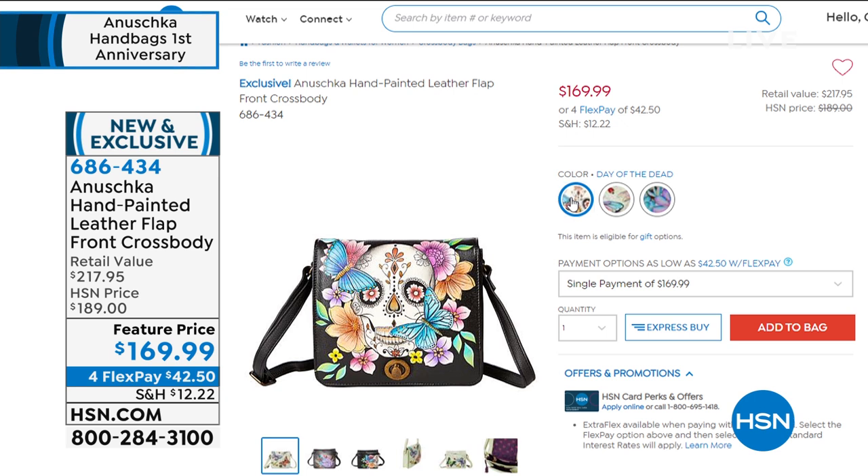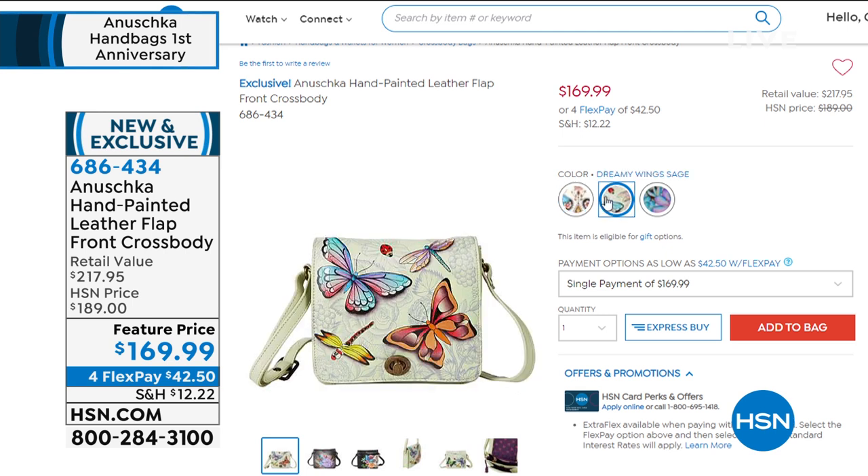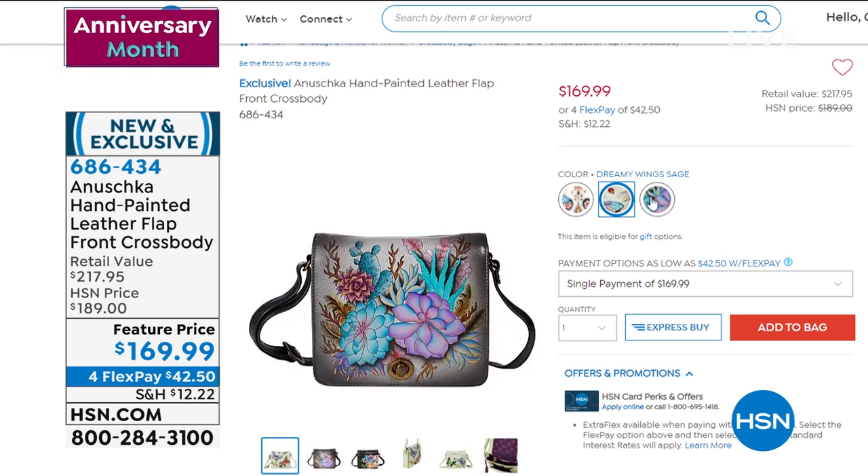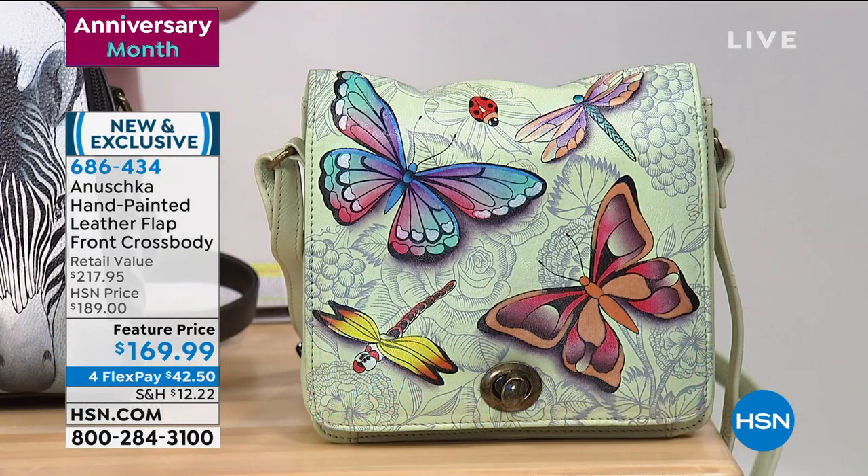We've got a couple of colors: Day of the Dead, which is actually about celebrating life in the moment; Dreamy Wings, with butterflies on a soft sage green background; and Sedona Succulents with gorgeous neutral colors. At $42.50 on a credit card payment, item 686-434. If you like a bag that's not too big, not too small, and you can wear completely hands-free, this is it.